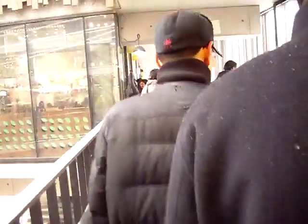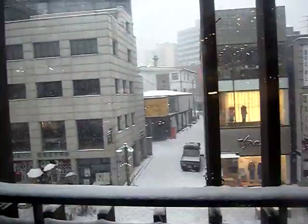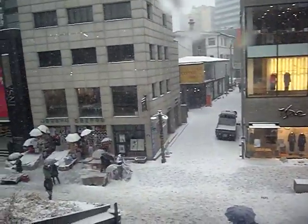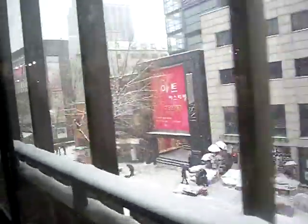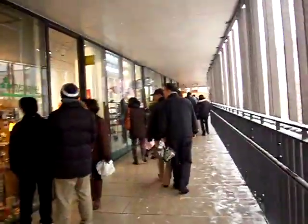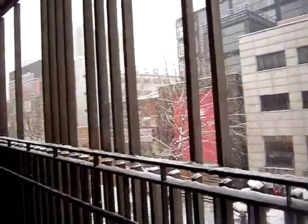On this side you can see out to the streets of Insadong, and you can see how hard the snow is pouring down. This ramp is a bit slippery because the snow is drifting in through the open sides.